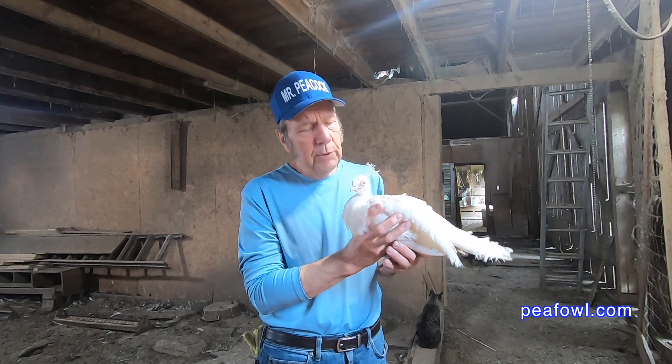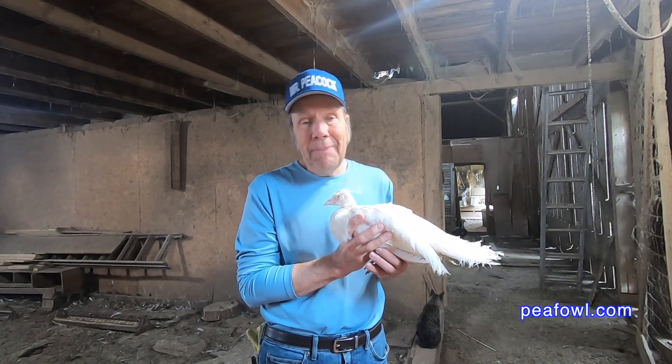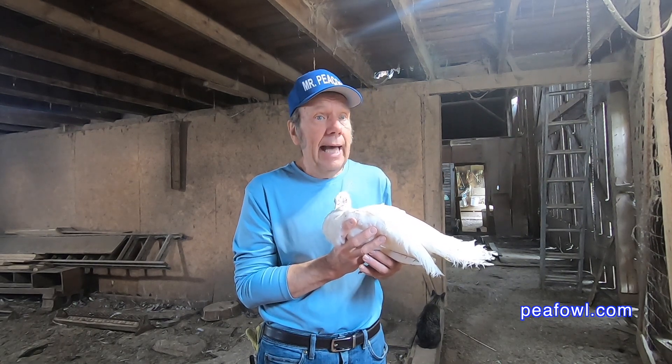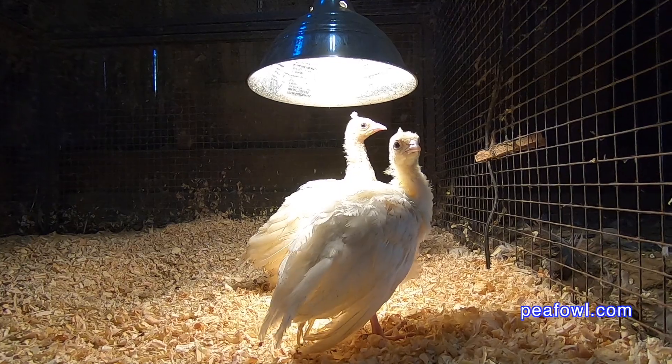I wonder what sex this beautiful white pea chick is going to be when it grows up. I'm not going to be able to tell for about a year. That's how we've always gone about checking out our white pea fowl on this peacock farm — we had to wait about a year.